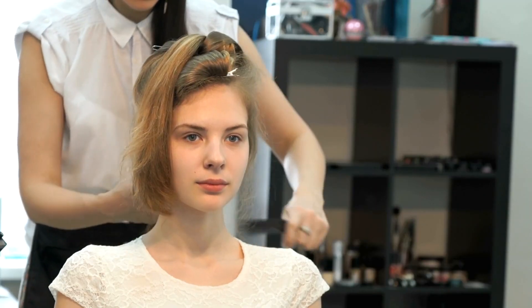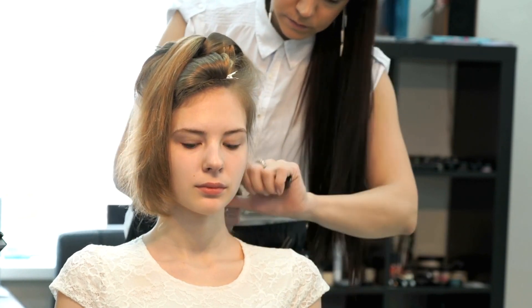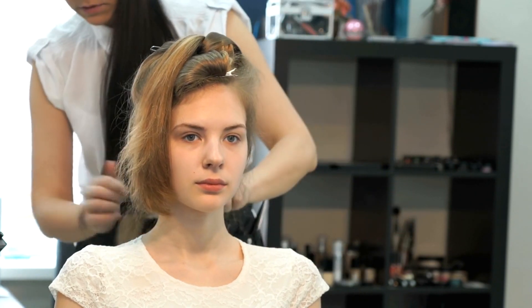On the day of your appointment, arrive prepared and open-minded. Be sure to communicate your desired hairstyle or treatment with your stylist, and don't be afraid to ask for their professional opinion or advice. Remember, building a trusting relationship with your stylist is essential for achieving your desired look.